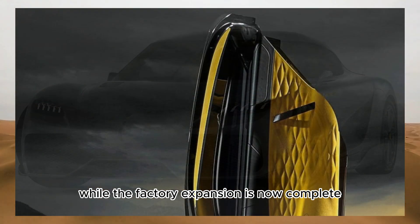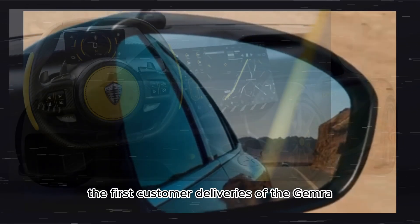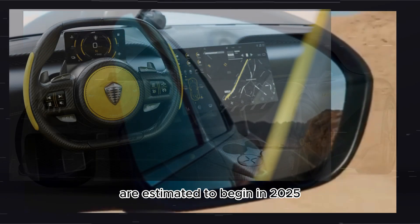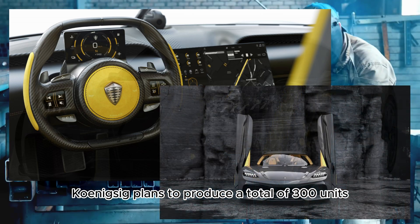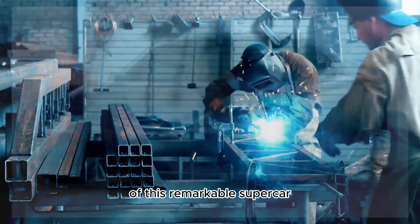While the factory expansion is now complete, the first customer deliveries of the Gemera are estimated to begin in 2025. Koenigsegg plans to produce a total of 300 units of this remarkable supercar.